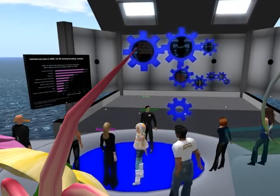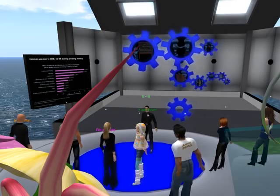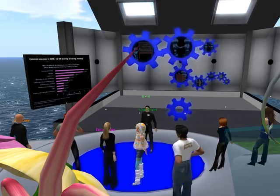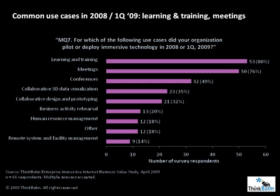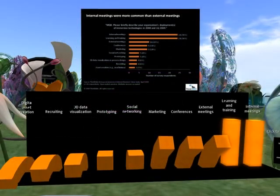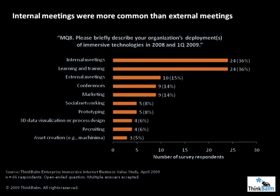In this display, the gears represent the use of immersive technology in the inner workings of the business machine. The larger the gear, the more common the use case. 80% of our survey respondents focused on learning and training, and 76% focused on meetings. When we asked an open-ended question about how people used the technology, we found that more than twice as many people used it for internal meetings as used it for external ones. And again, learning and training was at the top of the list.